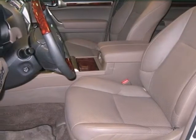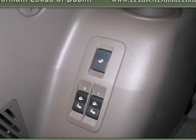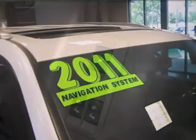With so much room, so many seat configurations and stellar safety ratings, this brilliant GX460 is the perfect family friendly SUV.